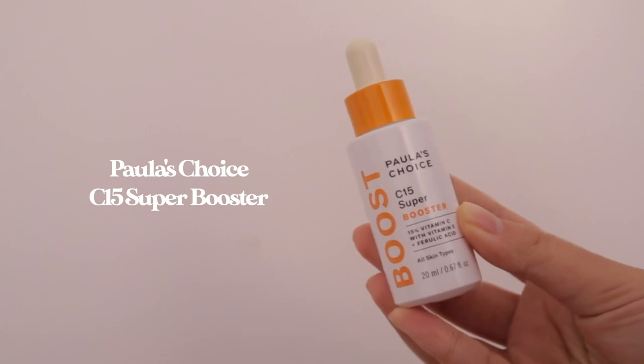The next vitamin C is the Paula's Choice C15 Super Booster. This is a 15% vitamin C serum with vitamin E and ferulic acid. I really like a lot of Paula's Choice products and this is probably one of my favorites. I was intrigued because it's 15% pure vitamin C and I find that 10 to 15% works really well for my skin type. I was definitely not disappointed, though my wallet did hurt a little. It's on the pricier side but in this case you get what you pay for. I had a couple of darker sunspots on my face when I started using this and after two or three weeks they started to fade really quickly. However, I'd store this in the fridge — once I reached halfway through the bottle it started to oxidize really quickly. I can definitely see myself repurchasing this vitamin C serum again, especially if I see some dark spots rising up.